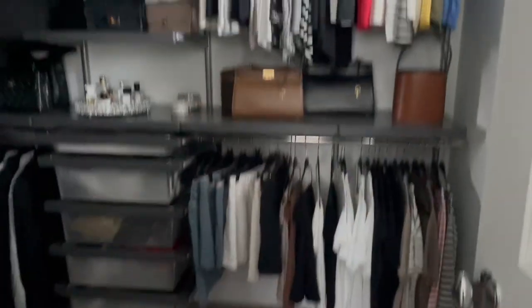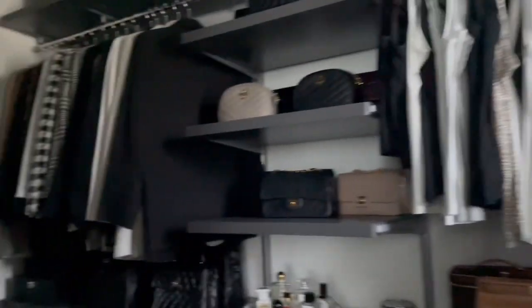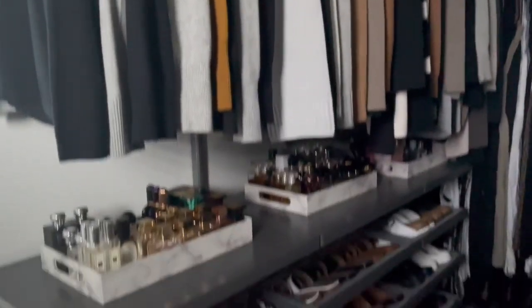Hi everyone, welcome back to my channel. Today I am doing the long-awaited closet tour, showing you a little bit of how I organize everything inside my closet. It is raining outside, so I'm hoping the window here is bright enough to give me some lighting in this closet because the overhead light does give quite a glare on camera. I'm going to take you around, show you how I organized everything, and I hope you enjoy it.